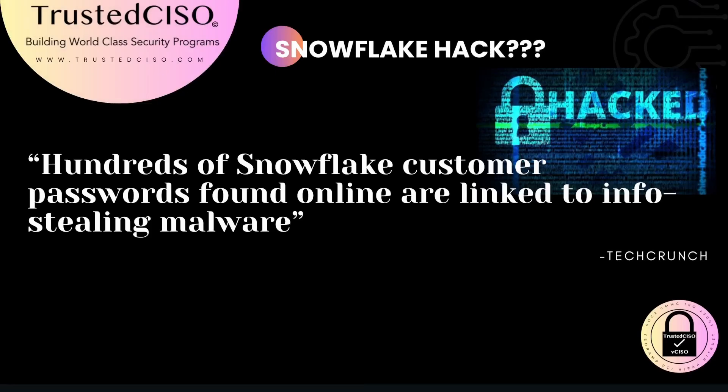For this hack, the information is still developing, so I'll be adding updates as we learn more. Recently, hundreds of Snowflake customer passwords were found online, linked to info-stealing malware.